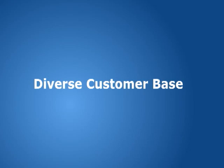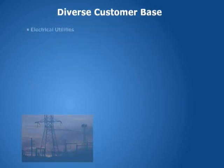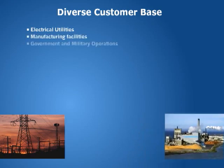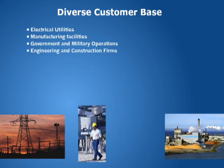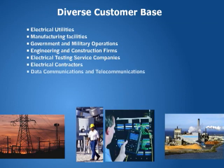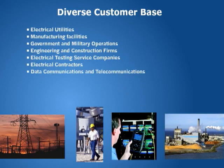Electrical utilities, manufacturing facilities, government and military operations, engineering and construction firms, electrical testing service companies, electrical contractors, data communications and telecommunications, colleges and universities, apparatus manufacturers.